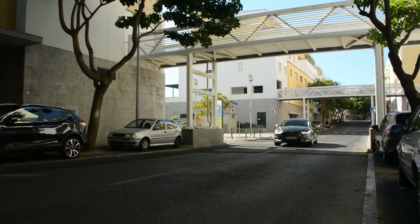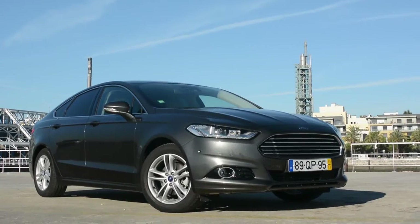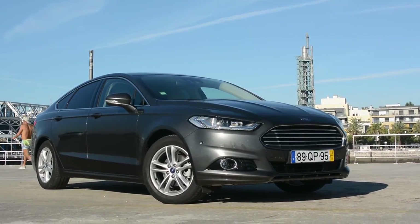Desde 1993, à altura em que saiu o primeiro Ford Mondeo, cada geração tem aguentado no mercado mais ou menos 7 ou 8 anos. Tenho aqui hoje o Ford Mondeo 4ª geração, e a palavra Mondeo vem do latim Mundus, que basicamente significava que era o Ford para o mundo a nível de vendas, e funcionou muito bem ao longo destes anos todos.